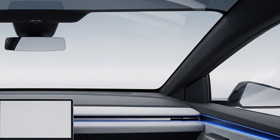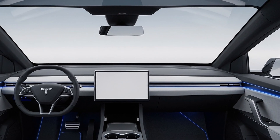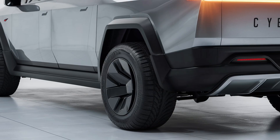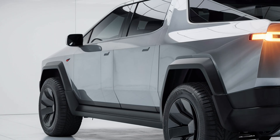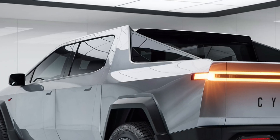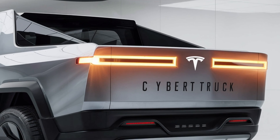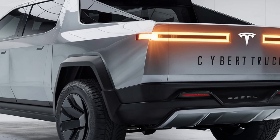The truck bed — or vault, as Tesla calls it — remains one of the Cybertruck's most functional and versatile features. Measuring around six and a half feet, it's fully enclosed with a power-retractable tonneau cover that doubles as a solar panel option in some trims, providing additional range from sunlight. Tesla has integrated multiple storage solutions including lockable compartments under the bed and built-in 120V and 240V power outlets that allow users to charge tools or even power a home in an emergency.